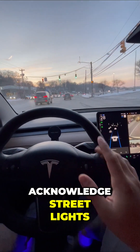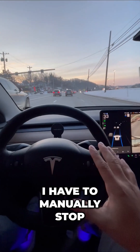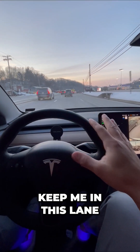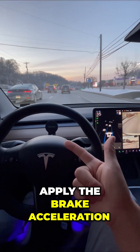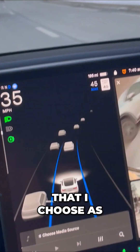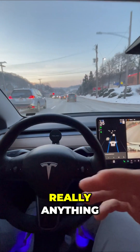It's not going to acknowledge streetlights, so if the light was red and there was no car in front of me, I have to manually stop. What this does is keep me in my lane, steer for me, apply the brake and acceleration, keeping me at a set distance from the car in front and at the speed I choose. It's great for road trips, commutes, really anything.